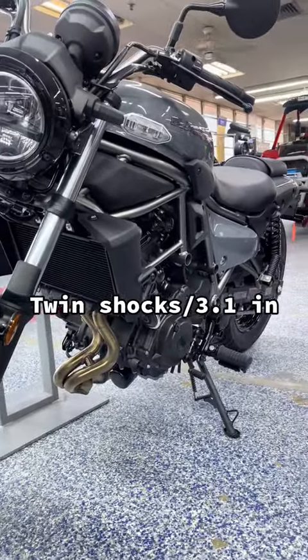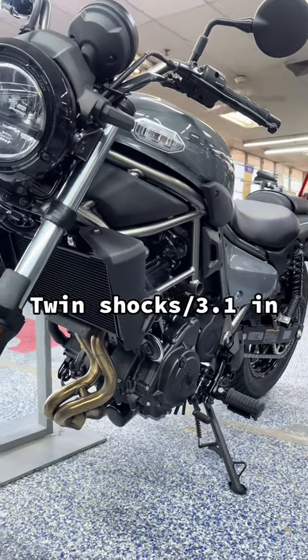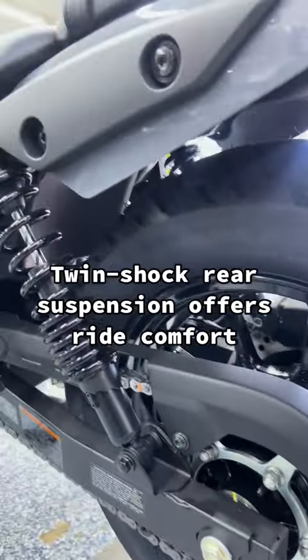Twin shocks with 3.1 inch travel. Twin shock rear suspension offers ride comfort.